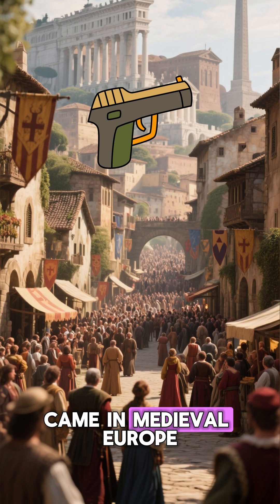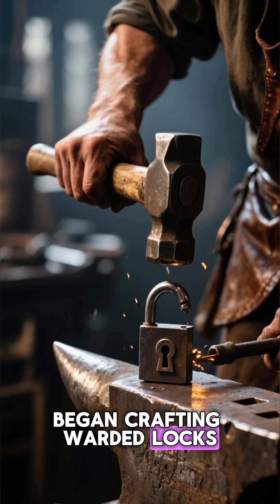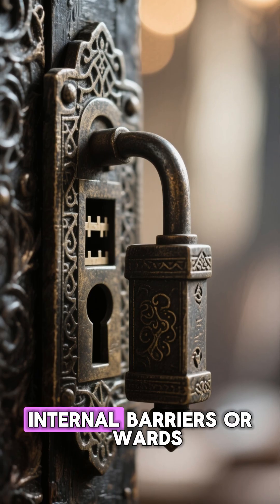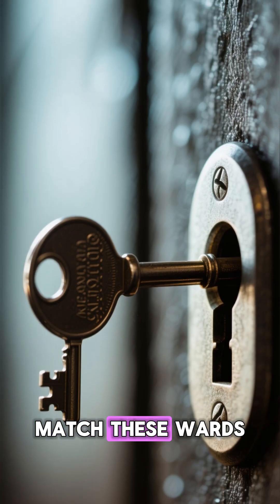But the real revolution came in medieval Europe. Blacksmiths began crafting warded locks — metal locks with internal barriers, or wards. The teeth on the key had to perfectly match these wards,